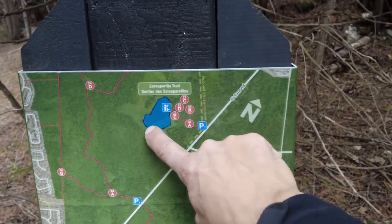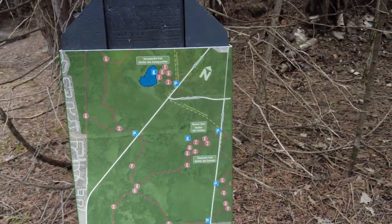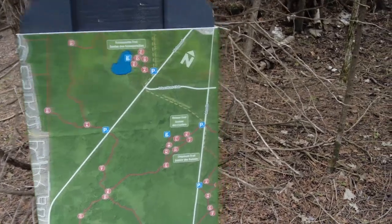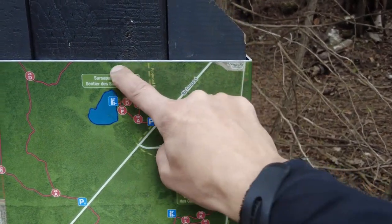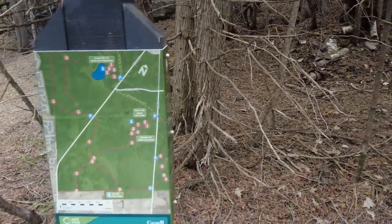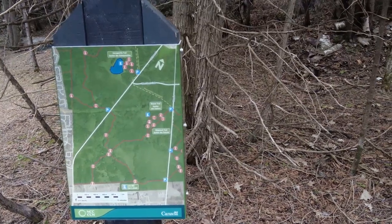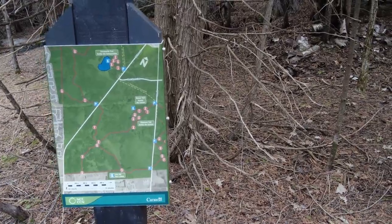This trail right here is over by the old Richmond Road. This is West Hunt Club — it comes across and then up here, and then there's another park right there. Technically, if you did it right, you could walk from here all the way over to the West Hunt Club.